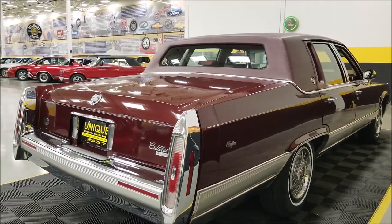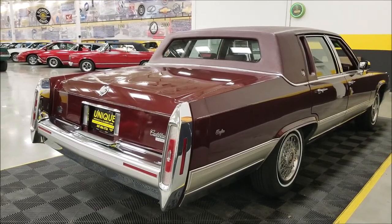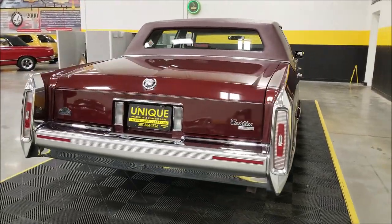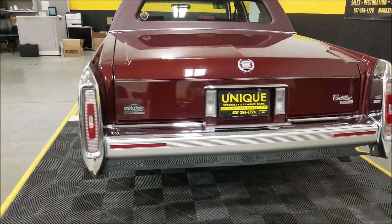Remember, we do consider trades. Financing is available. Of course, we can assist you in getting this car to where you're located, and it may be eligible for an extended service contract — consult with your sales associate when you call in or email.